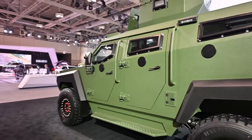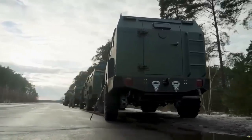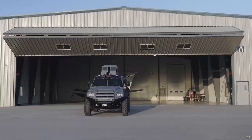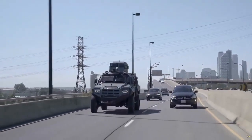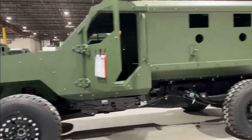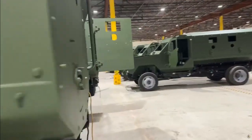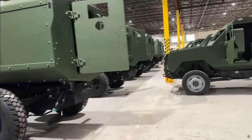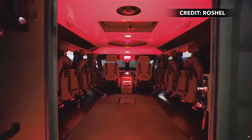The vehicle's customizable layout and advanced engineering provide an ergonomic and adaptable workspace, ensuring optimal performance and operational efficiency. The MRAP is offered in various configurations, including but not limited to counter-UAV, medical evacuation, and command and control (C2), providing a reliable and adaptable solution tailored to the unique demands of each mission.